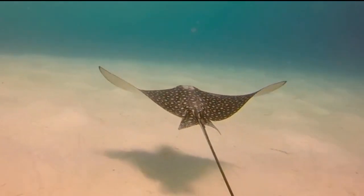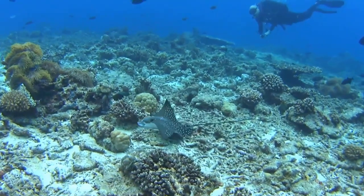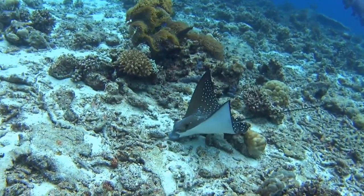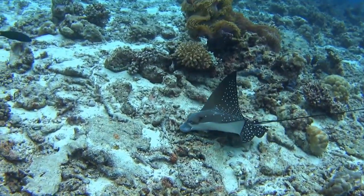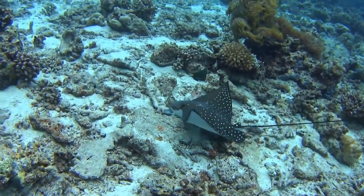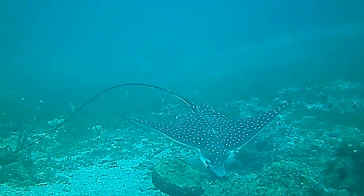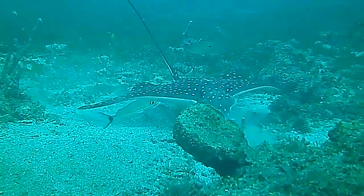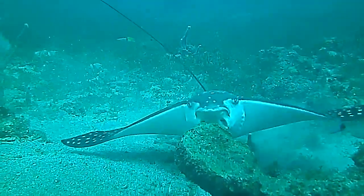Spotted eagle rays are ovoviviparous. This means that hatched embryos remain in their mother and receive nutrition from a yolk sac before live birth. Females can have 1 to 4 pups per litter after a gestation period of about 1 year.